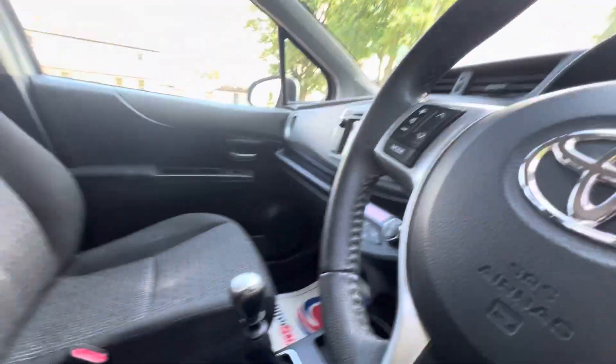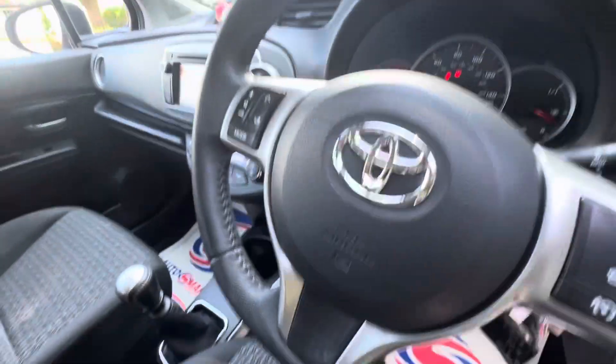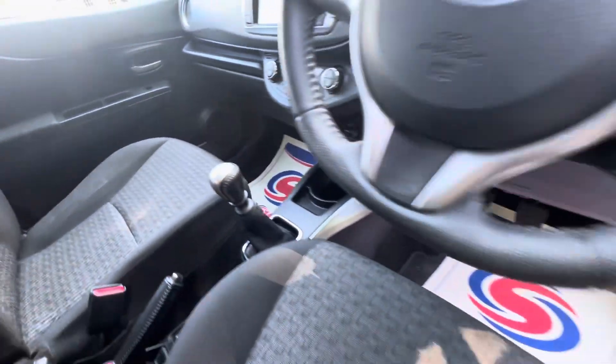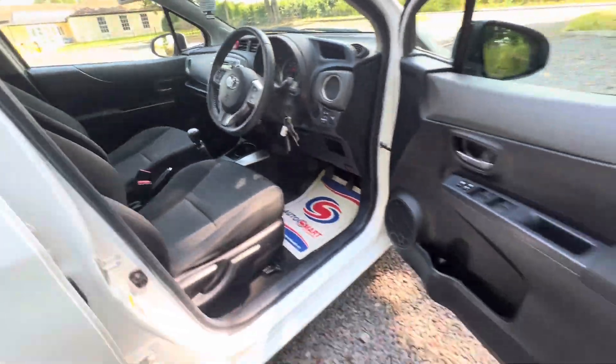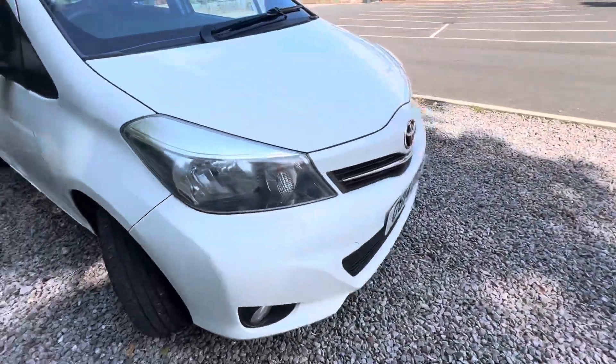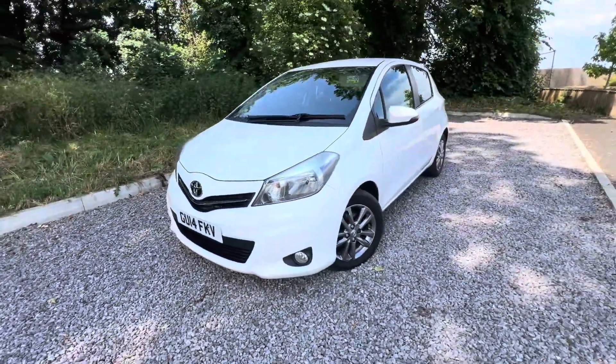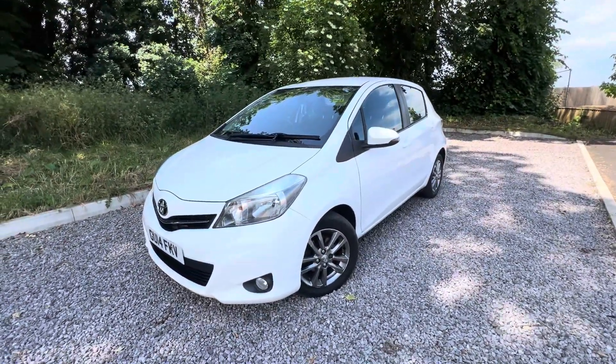We've got cruise control on there as well, and a multi-function steering wheel. It's a six speed too. It smells nice, it looks nice — it drives really well, honestly. If you're looking for a reliable little daily, genuinely look no further. Other than the few cosmetics, it drives spot on and everything works as it should.